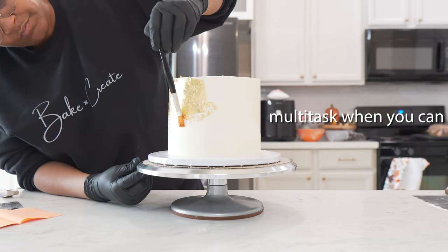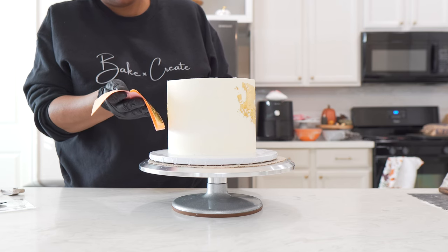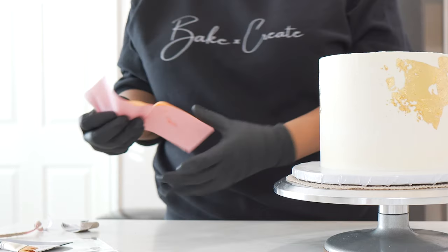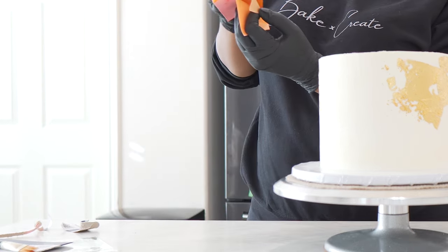Next, you want to multitask — that means working on more than one cake at a time. So while one cake is chilling, ice the other, or work on making decorations, coloring your buttercream, or making your fillings during that time. Utilize the time in between cakes to save on your downtime.